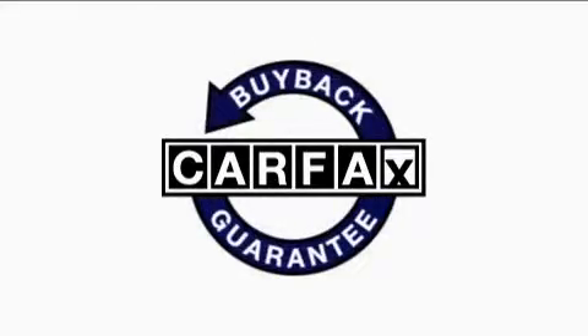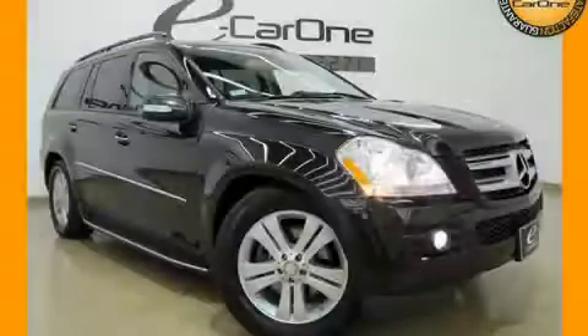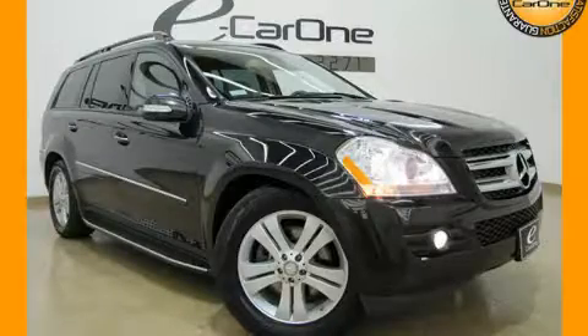This vehicle has fewer than 39,000 miles on the odometer. This Mercedes-Benz has had only one owner and it qualifies for the Carfax buy-back guarantee. Call or visit us right now and arrange your test drive today.